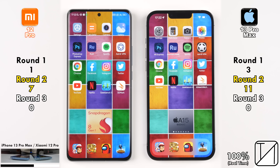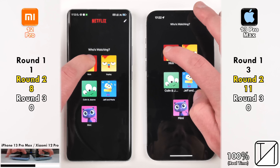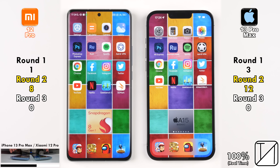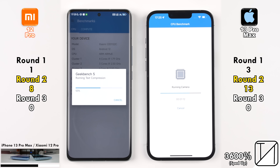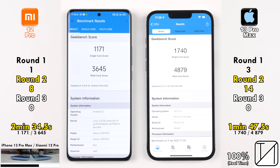Opening Netflix, animations are better on Android, and the Xiaomi picks up its eighth point, but going into the profile the iPhone picks up its 12th point being quite a bit quicker. Moving into Geekbench 5, the iPhone opens the benchmark quicker for its 13th point. Running the benchmark — the iPhone completes it in 1 minute 47.5 seconds versus 2 minutes 34.5 seconds on the Xiaomi 12 Pro. The Xiaomi had a significantly lower single and multi-core score but still impressive for Android.